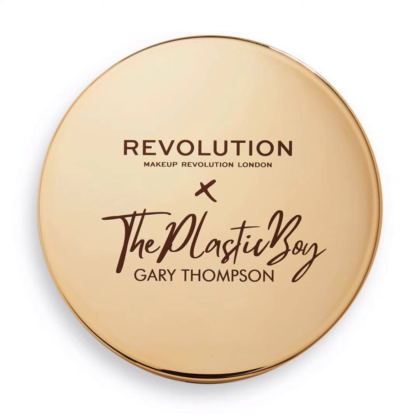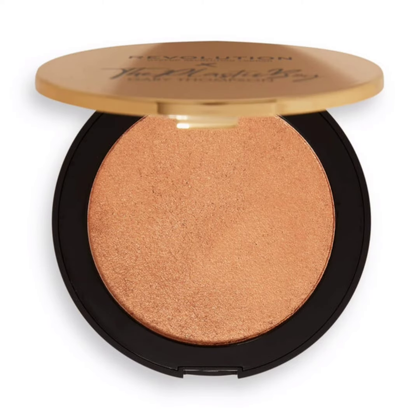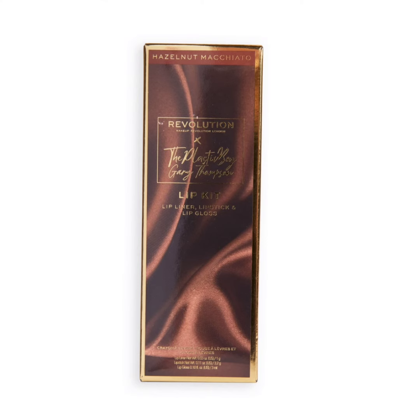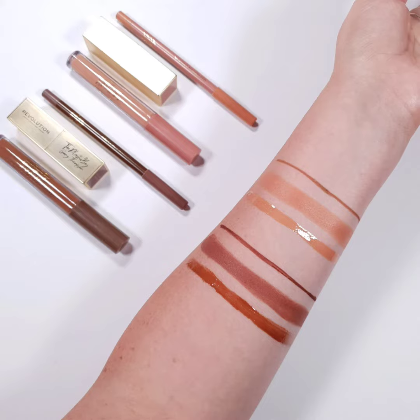This collection includes two lip kits. Each lip kit contains a lip liner, a lipstick, and a lip gloss, available in two shades. Number one is Almond Macchiato and number two is Hazelnut Macchiato. Almond Macchiato is a soft nude with a peachy shade, and Hazelnut Macchiato is a darker nude with a bronze shimmer shade.